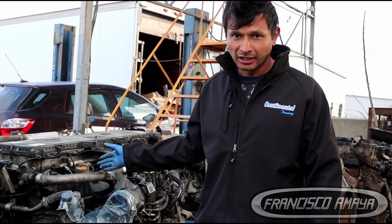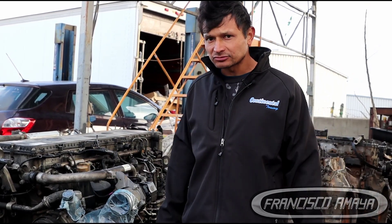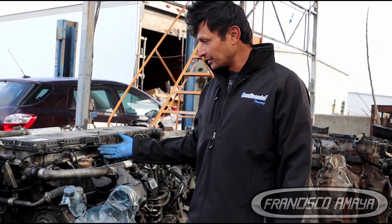Sadly, this truck only had 400,000 miles. It was a 2019 truck and the engine — well, it's basically a brand new engine.